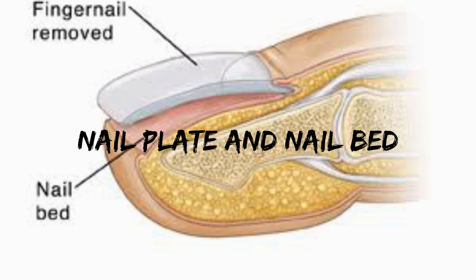Fact number five: the nail plate is made up of dead cells, so it really can't breathe. However, the plate allows oxygen to pass through to the nail bed, which requires oxygen. So whenever you paint your nails, the color blocks the oxygen and prevents it from reaching the nail bed.